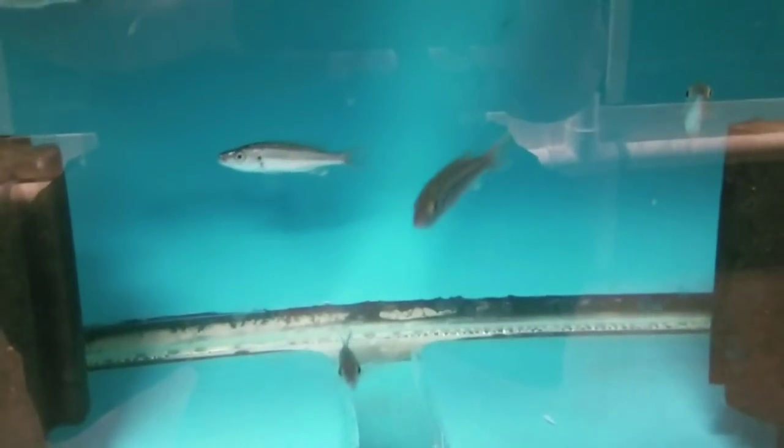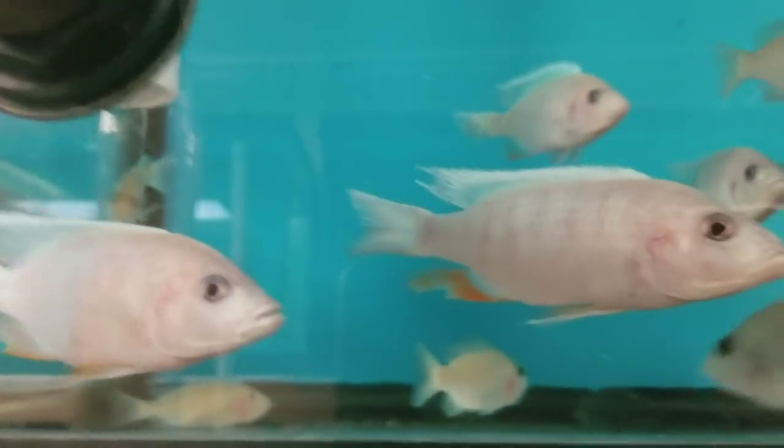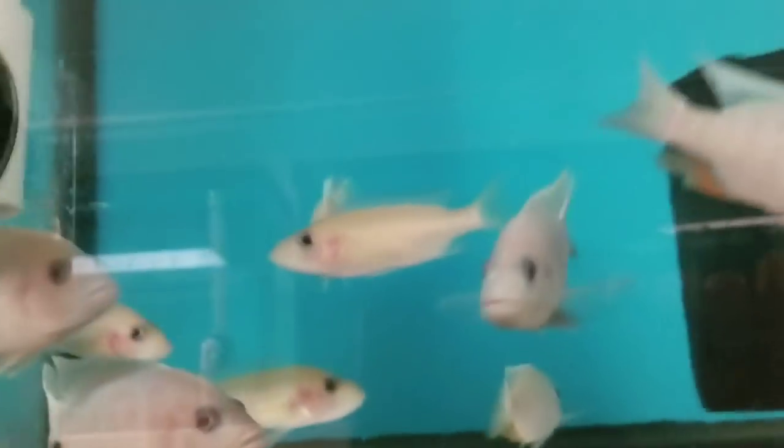Malawi barracudas — back in stock again. I believe there are 14 or 15 in here. An unusual predator hap — the Malawi barracuda actually has teeth, one of the fish I really do not like to handle. White knights, albino electric blues — males and females. I have six females, four of them have already been snagged off the website. There are six males, one male has already been snagged. And there are seven males here.